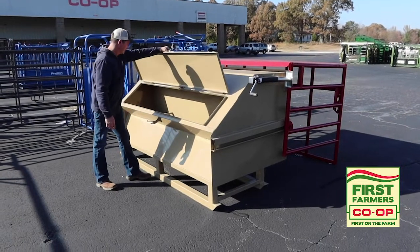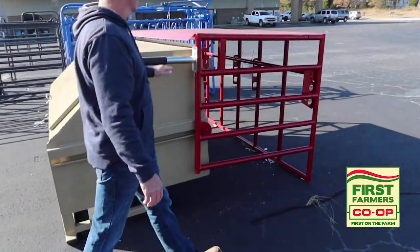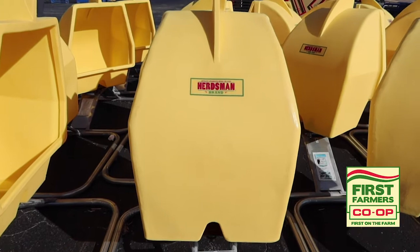Place your Ag Enhancement order with our Co-op by January 31st, 2020 and you will be entered into a drawing for a Co-op Super Heavy Duty Mineral Feeder. As always, First Farmers Co-op is proud to be first on the farm.